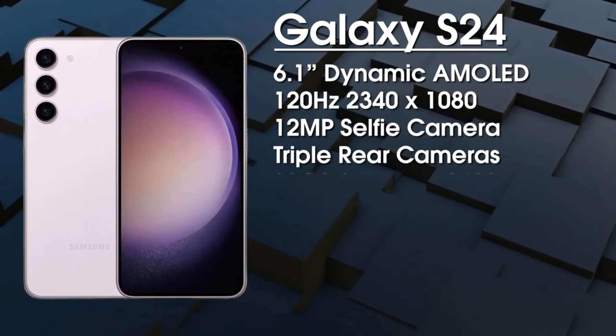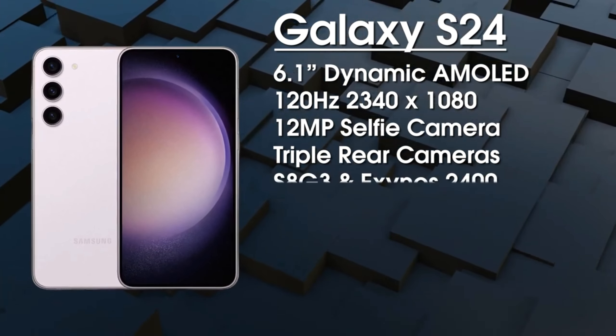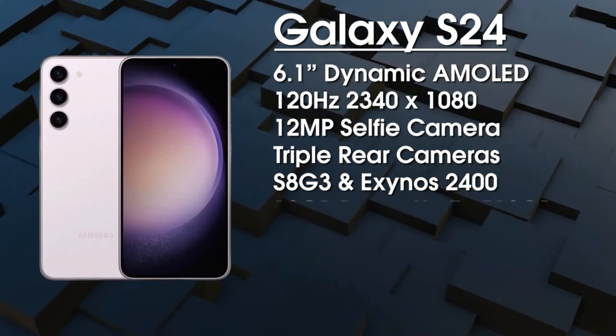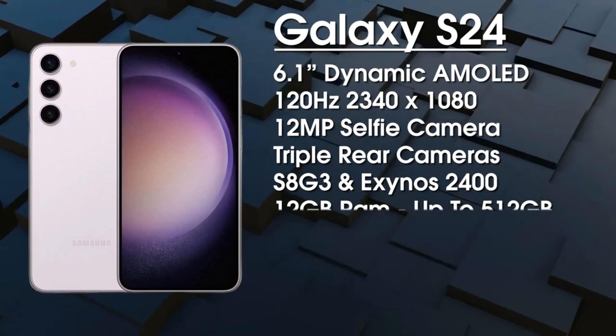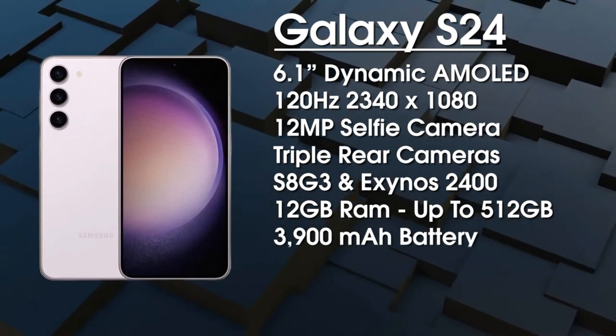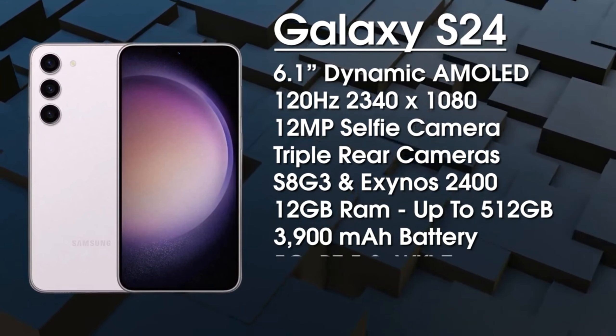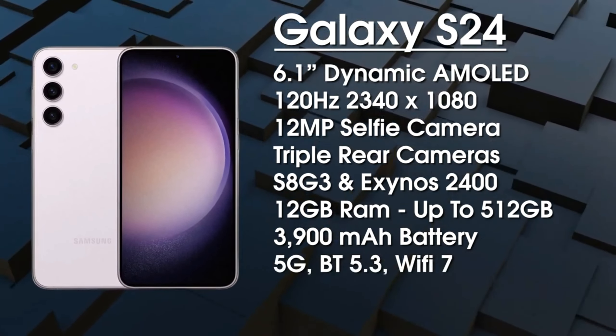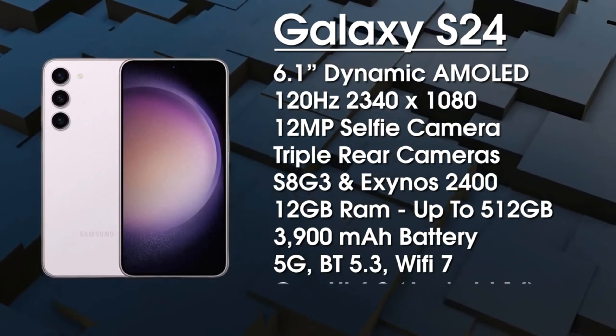The 12-megapixel ultra-wide and the 12-megapixel selfie camera are not getting upgraded. The periscope module will stick to its 10-megapixel sensor. It also seems that the rumors of 65W charging will not pan out, and the new Ultra will stick with the old 5000 mAh battery with 45W wired charging. Again, the S24 series won't be out until next year, so reliable rumors are still a couple of months out.